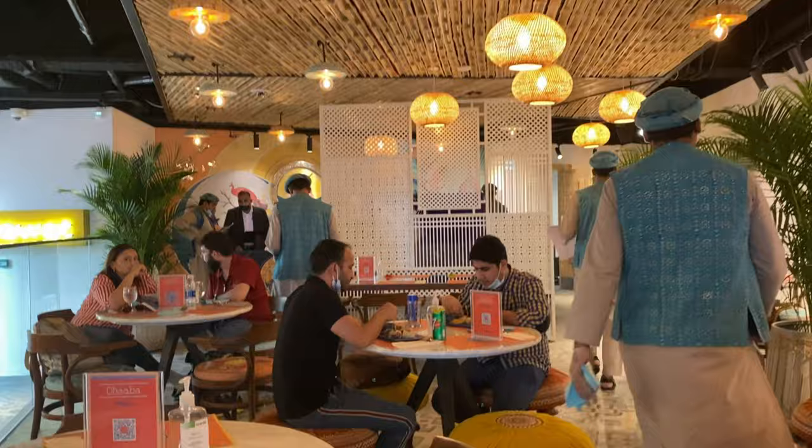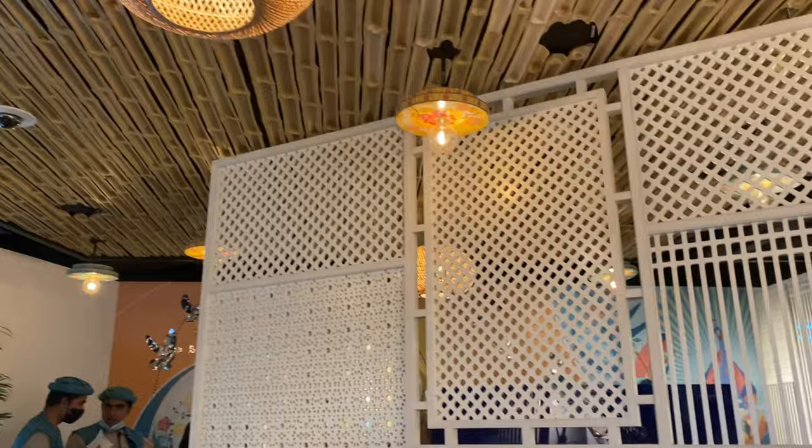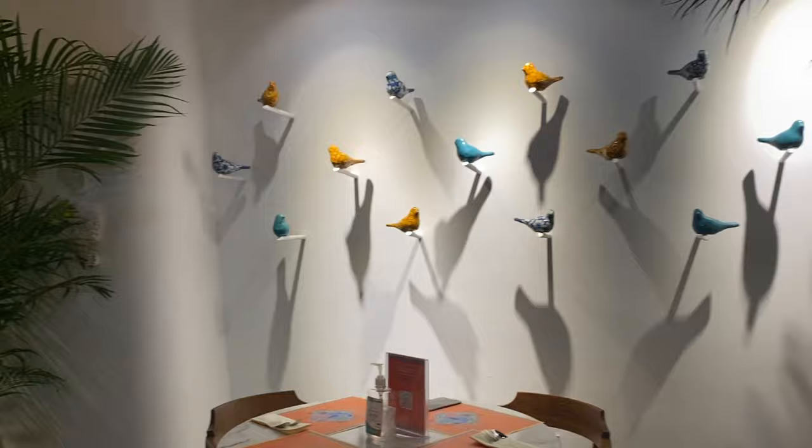This is a mind-blowing interior in the middle of the building. It's mind-relaxing with food and items available. It's awesome.